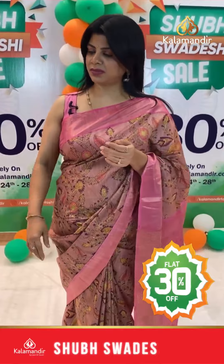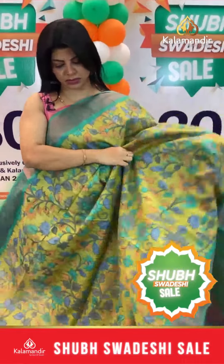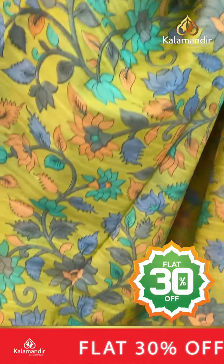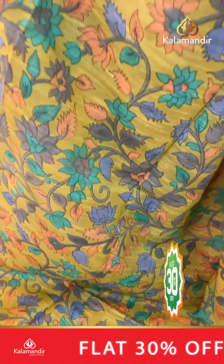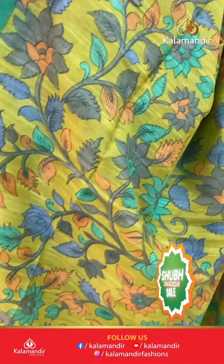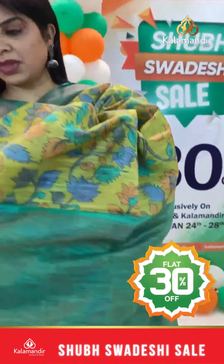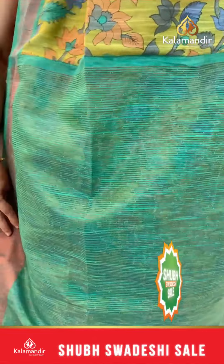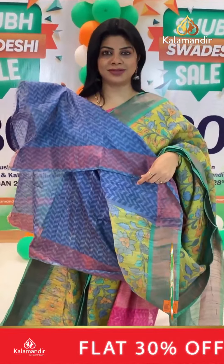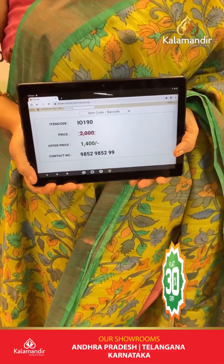Next saree: mint green and sea green combination with ice blue. Printed florals, stems and leaves. Border contrast, kadhi. Pallu contrast with zari lines. Contrast printed blouse with border. Actual 2000, after discount 1400. IO 190 is the code.